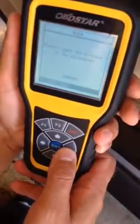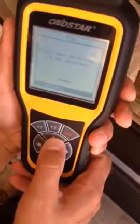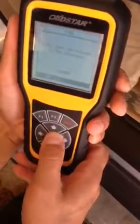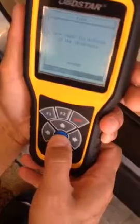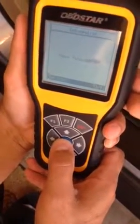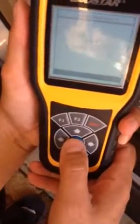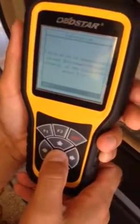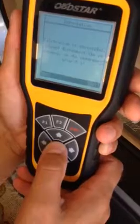And here we go again — input mileage. So we're going to do this again; I'm not sure why, but we're going to do this again. Confirming the mileage.